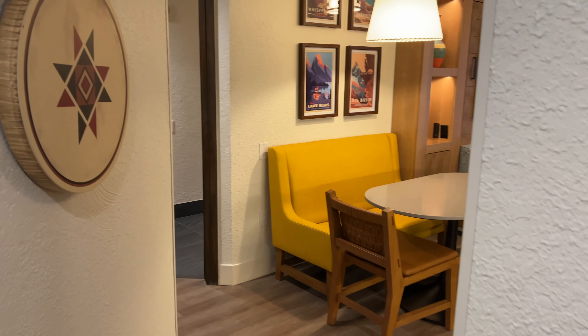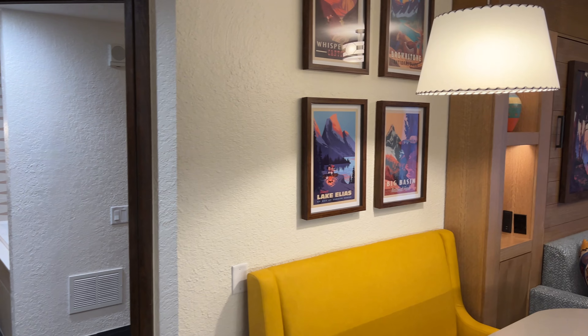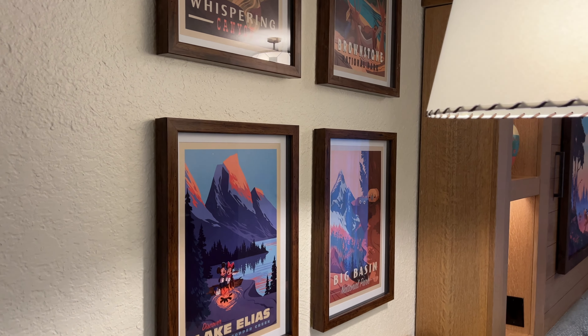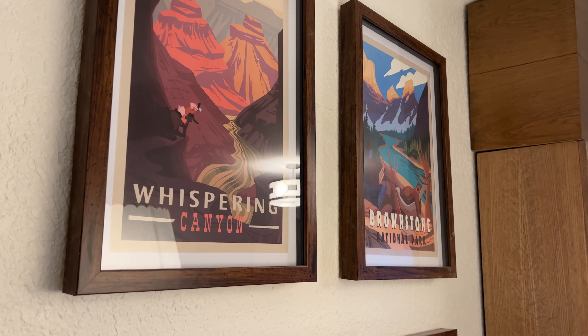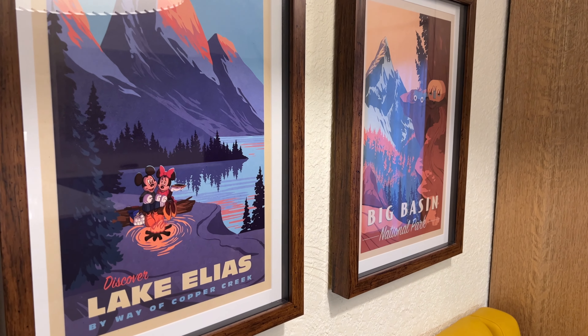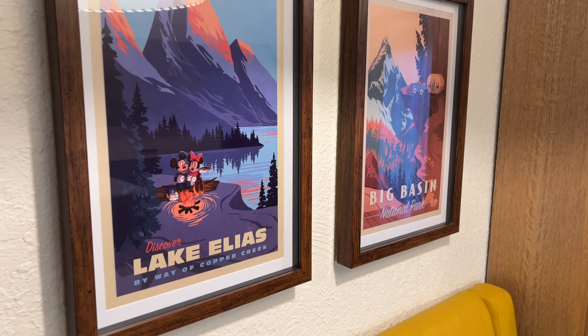Heading into the rest of the room, we've got some decorations here on the wall. With the theming here in Boulder Ridge being revamped as they redid the rooms, we're a big fan of the addition of these posters advertising different areas around Boulder Ridge and Copper Creek. They've created this kind of lore around Wilderness Lodge, which is a lot of fun.